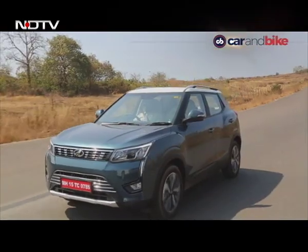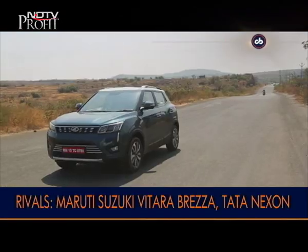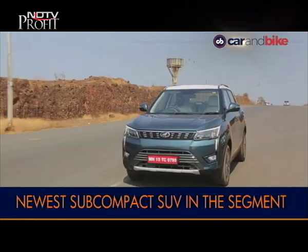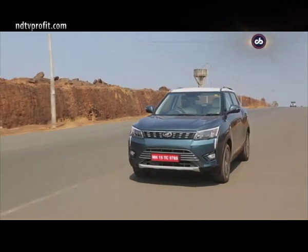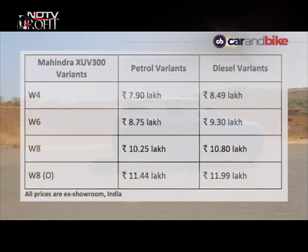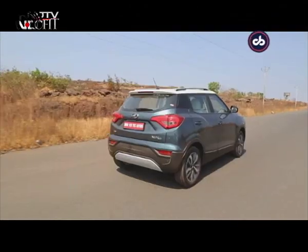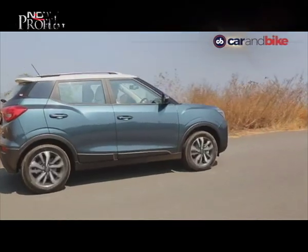The XUV300 is well equipped to take on its rivals such as the Maruti Suzuki Vitara Brezza, Ford EcoSport and the Tata Nexon in terms of features and performance. It will be offered in four variants: W4, W6, W8, and the top-spec W8 Optional, which gets all the bells and whistles, making it a strong proposition in the subcompact SUV segment.